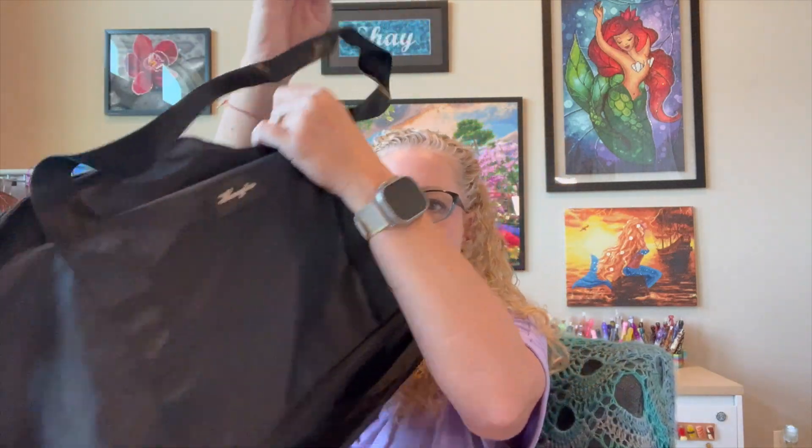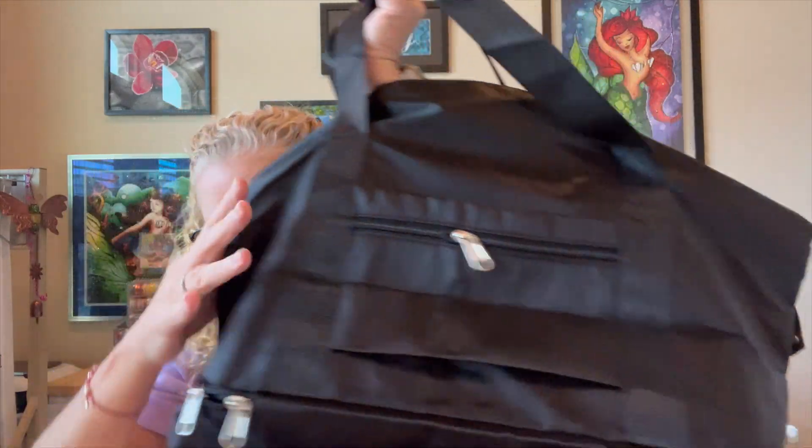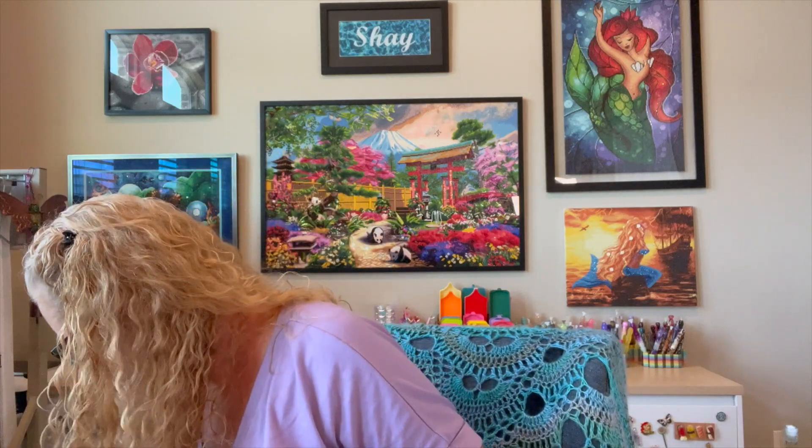I also snagged a really cool double bag that would be great for the gym — it holds your shoes at the bottom. It comes in different colors, but this one is also out of stock, so I won't show it.